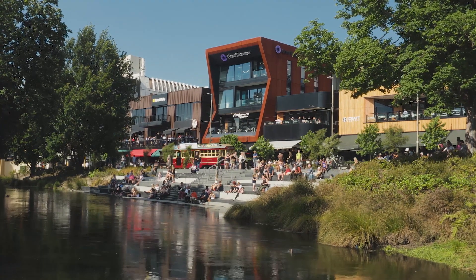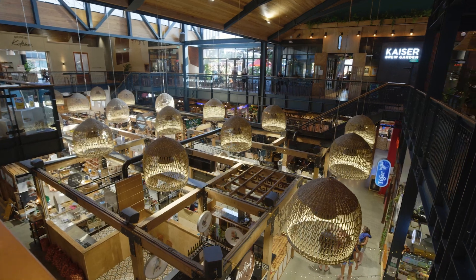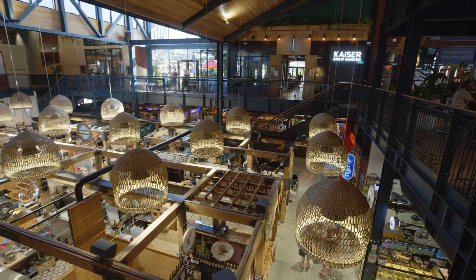The revamped Oxford Terrace is the perfect place to come whether you're looking for a quick snack, a nice lunch, or a bougie romantic dinner. It's also next to the Riverside Market, which is a really popular place and has thousands of people coming through it daily.